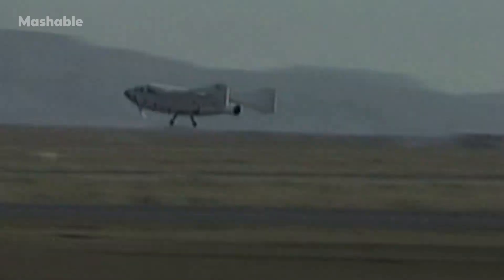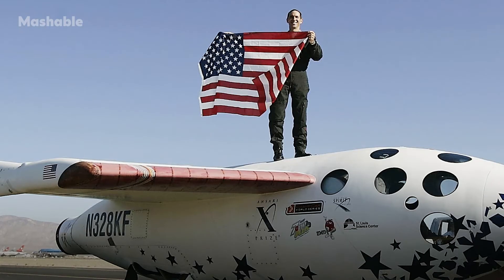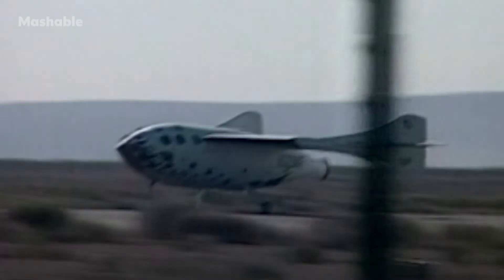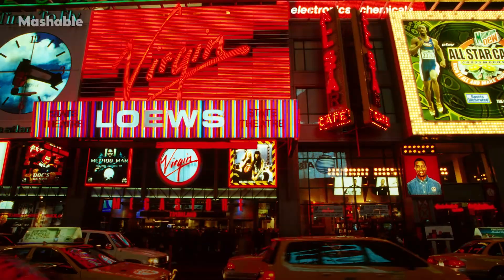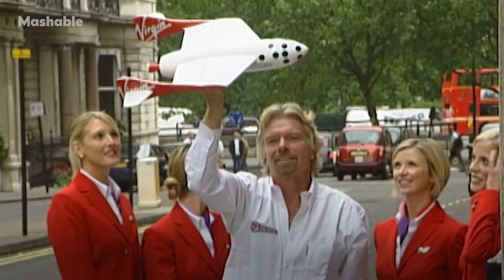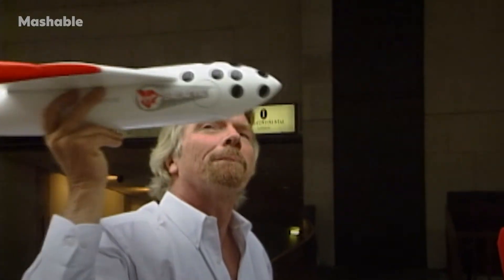SpaceShip One in 2003 won the Ansari X Prize — a money prize for a privately constructed and funded spaceship able to reach space twice within a short time, carrying the weight equivalent of three people. That project, SpaceShip One, became the basis for a new branch of Richard Branson's Virgin company: Virgin Galactic — a private company interested in selling tickets for suborbital spaceflights.